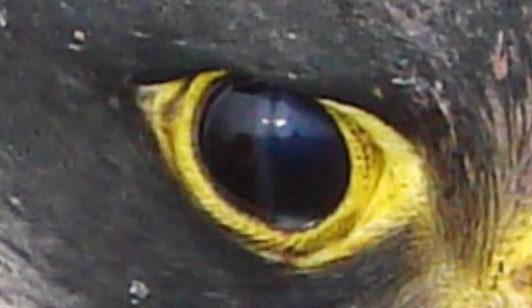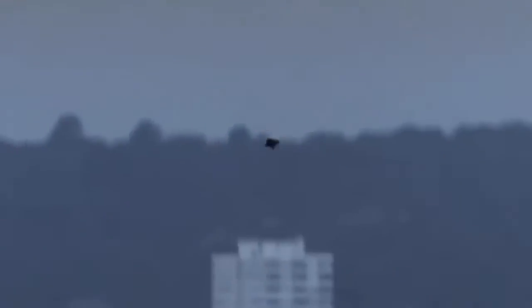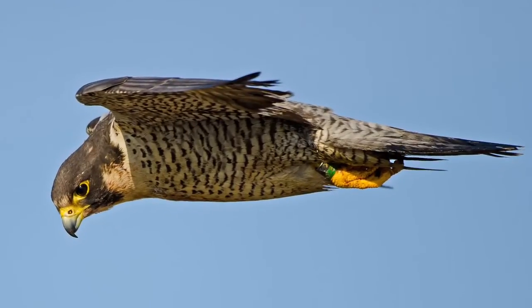Nictating membranes also act as windshield wipers, keeping debris out and keeping their eyes wet as they are diving at high speeds. Here is video footage off of a falcon's back while it is diving. Pretty awesome, right?